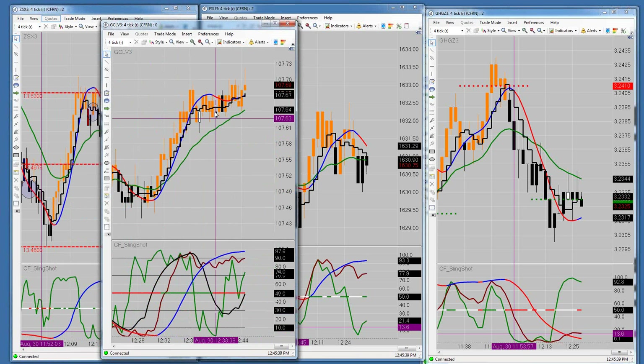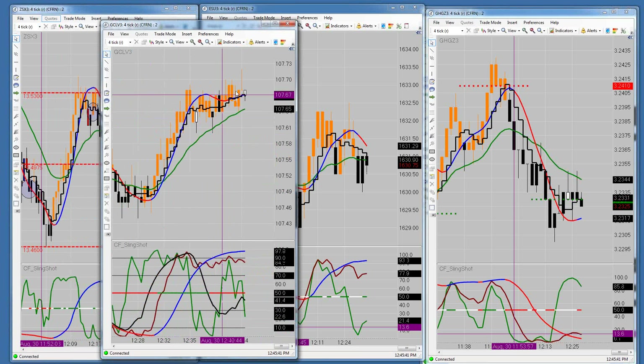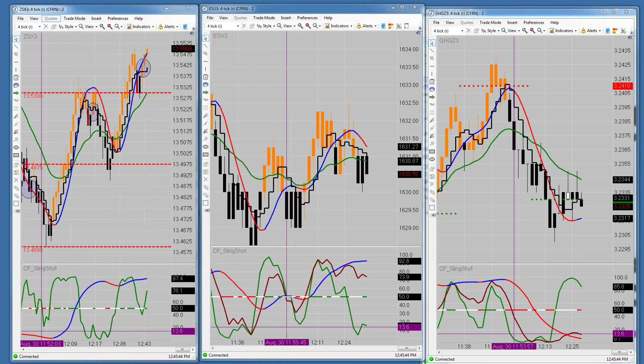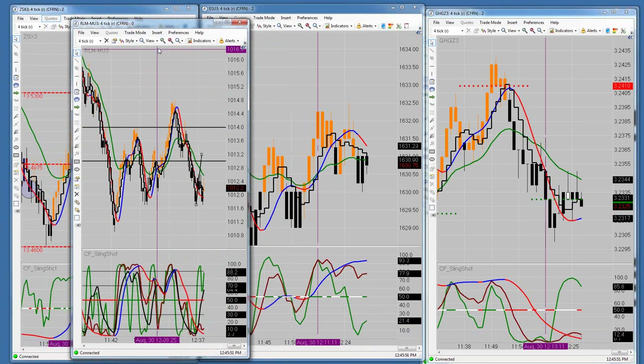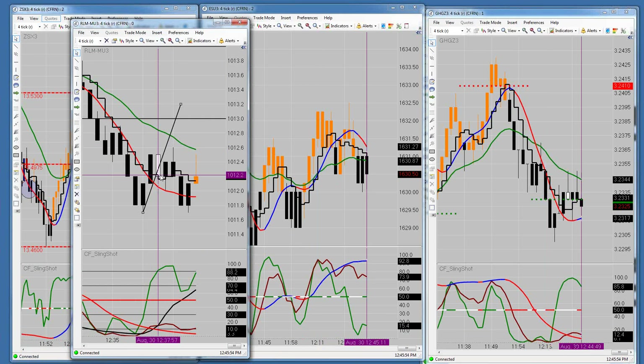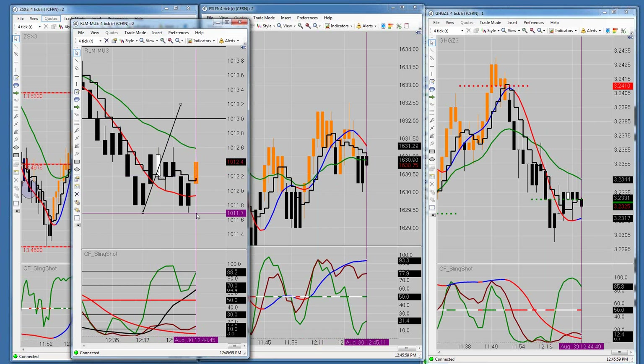Going back to the other trades I pointed out: the crude oil trade I said 107.67 has now gone up to 107.72 for a 5-tick gain. On the Russell, the down close at 112.2 was a short that dropped down to the swing low at 1011.7 for another 5-tick gain.